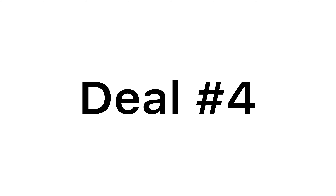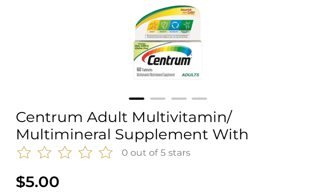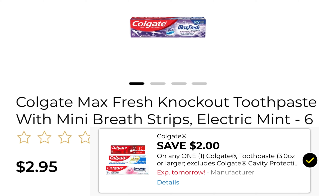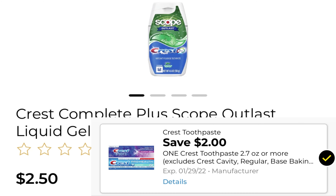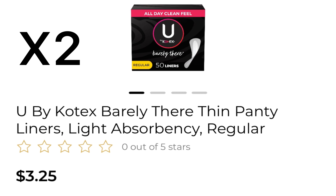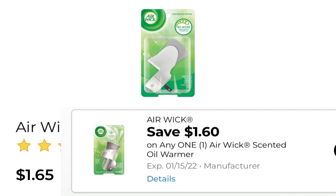Deal number four: pick up one Centrum at $5 and use a $4 off coupon. Pick up one Oral-B Indicator Toothbrush at $3 and use a $2 off digital coupon. Pick up one Colgate Max Fresh at $2.95 and use this $2 off coupon. Pick up one Crest with Scope at $2.50 and use this $2 off coupon. Pick up two U by Kotex liners at $3.25 and use a $4 off of two coupon. Pick up one Airwick Warmer kit at $3.50 and use a $1.75 off coupon. Pick up one Airwick Warmer only at $1.65 and use a $1.60 off coupon.